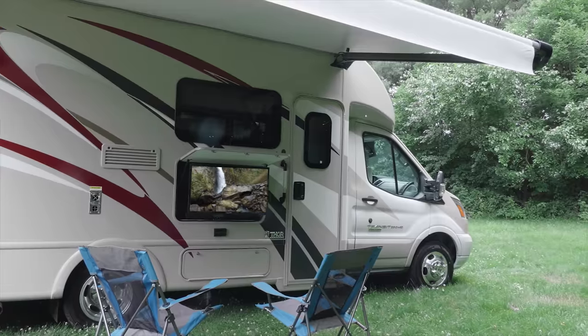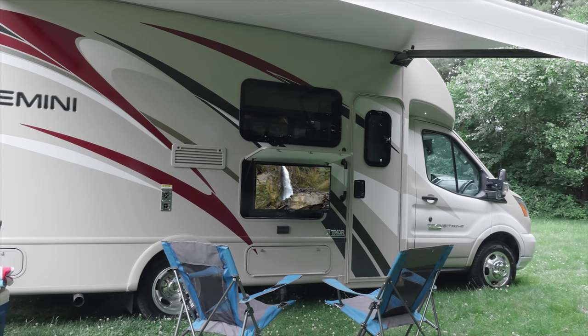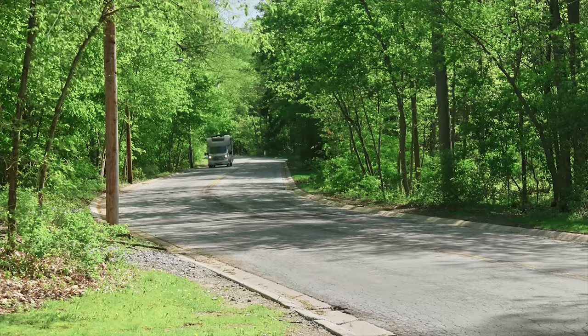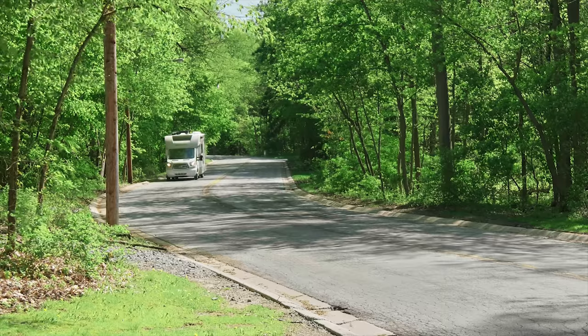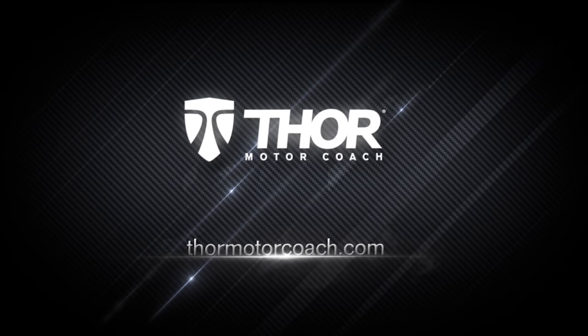Head outside and you're under the power patio with LED lights. Sit back and enjoy the TV with sound bar and a swivel, or grill up a meal with the quick release propane connection. You get all this in a motor home under 24 feet — this is the Gemini 23TW. Explore more at ThorMotorCoach.com.